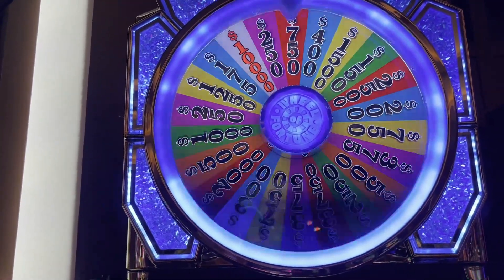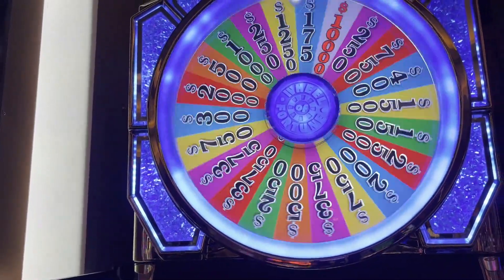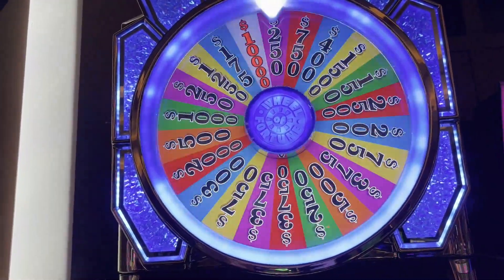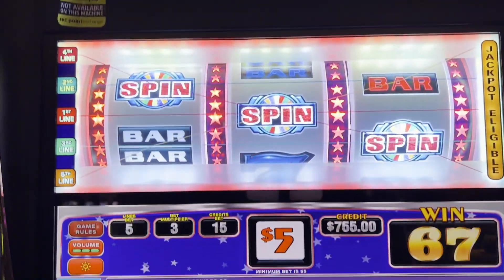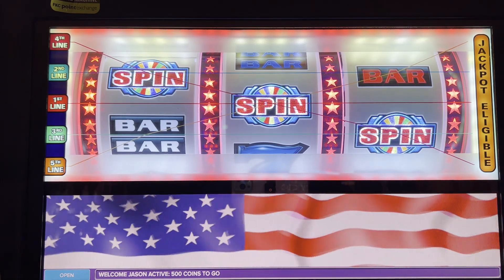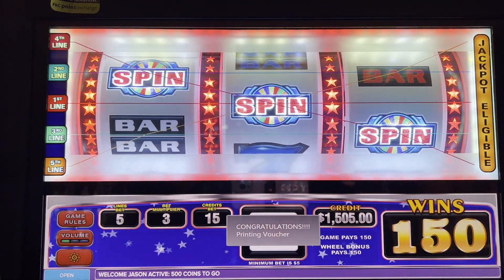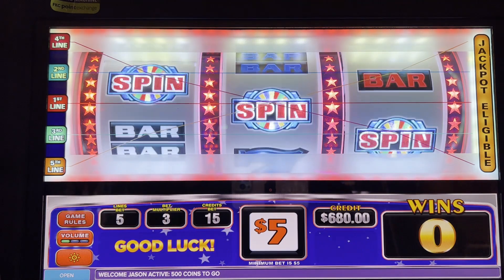Welcome to the Wheel of Fortune bonus! We got the 250 — times the multiplier, I forgot about it — $750! It is going to spit a quick ticket at us. All right, here we go, we got $750 there.